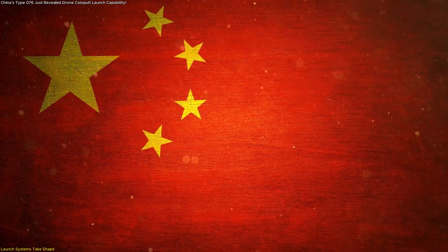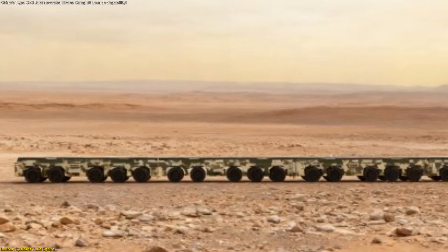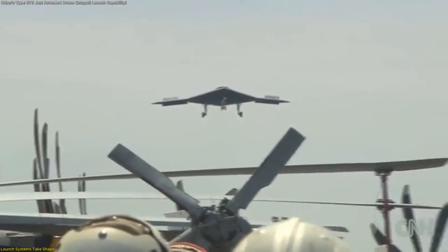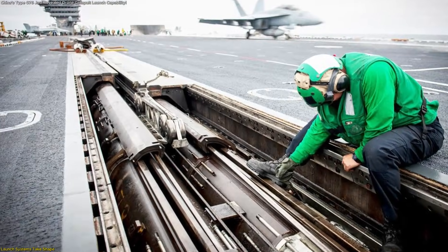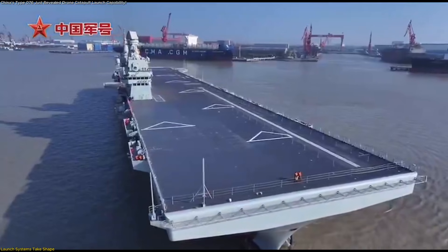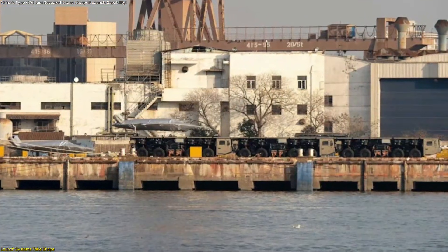China has previously experimented with fixed, land-based electromagnetic launchers, but this configuration is different. Its modular, truck-mounted nature suggests mobility, flexibility, and operational intent. A mobile electromagnetic launcher allows unmanned aircraft to operate from locations without traditional runways, enabling testing, training, and deployment from ports, coastal zones, or prepared surfaces. It also allows engineers to refine launch procedures independently of ship availability, accelerating development and reducing bottlenecks. Most importantly, this ground-based system mirrors what the Type 076 itself is reported to include — an onboard electromagnetic catapult — suggesting a unified development pathway where land-based launchers support shipboard operations.